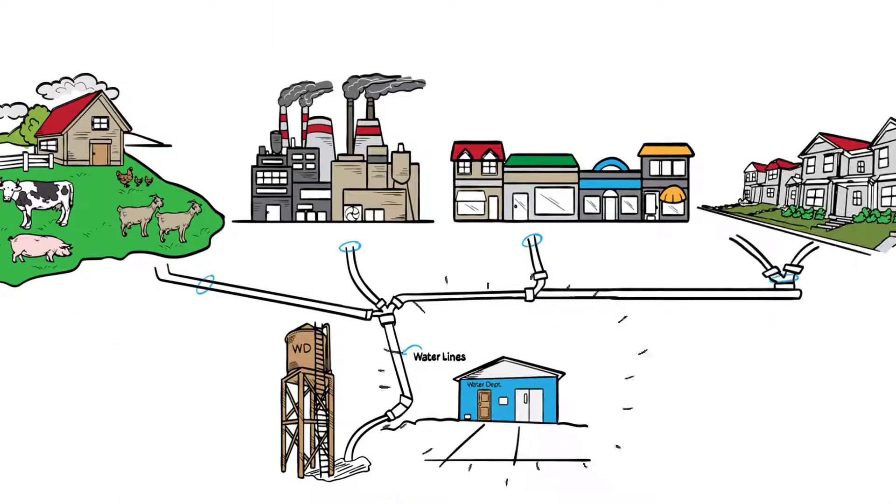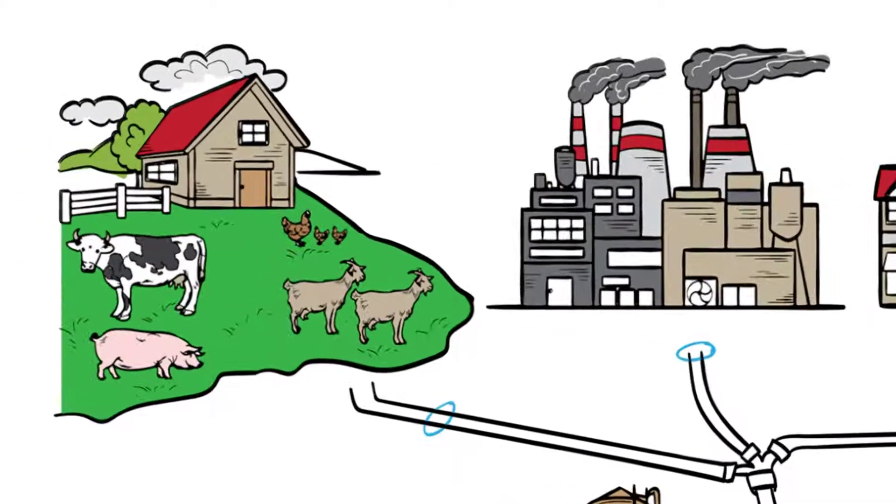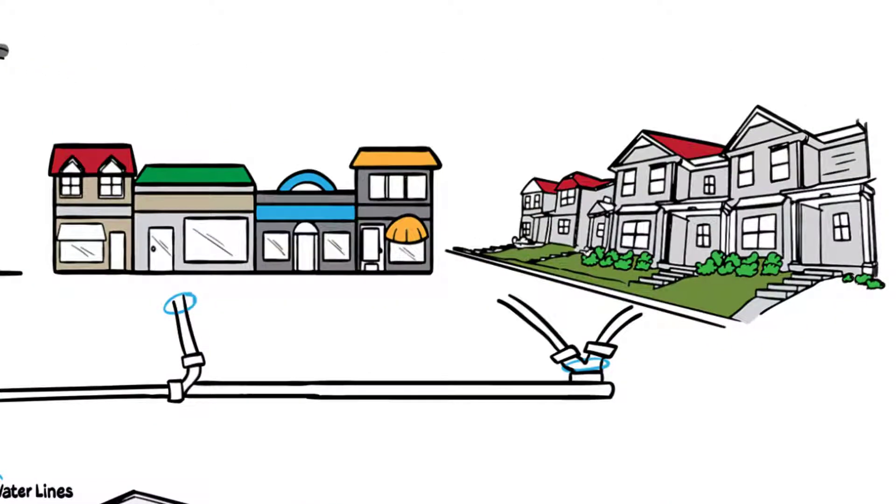It's provided by your water department through pressurized piping all throughout the water system, reaching farms, factories, businesses, and homes.